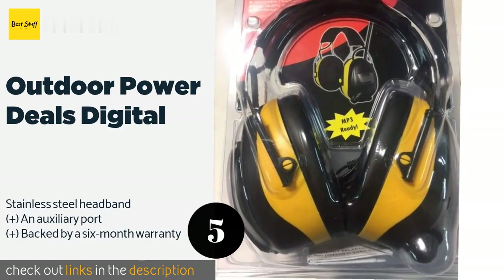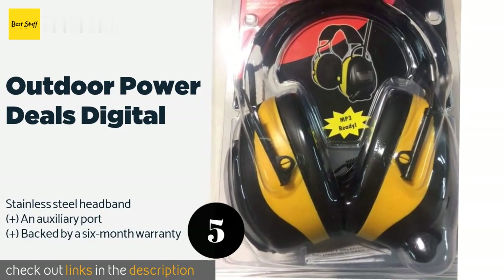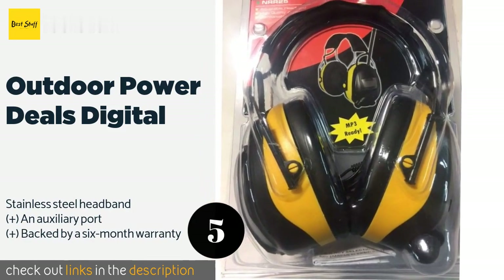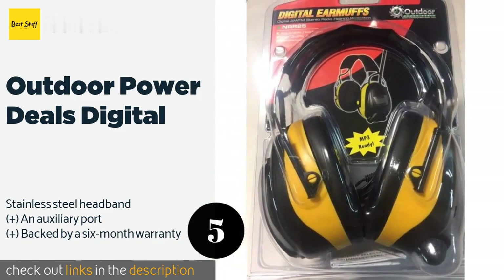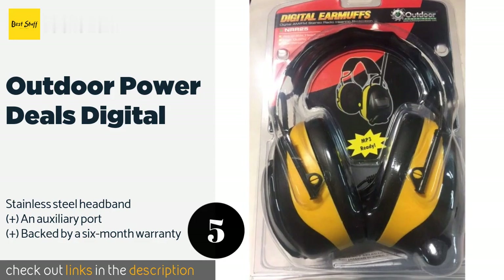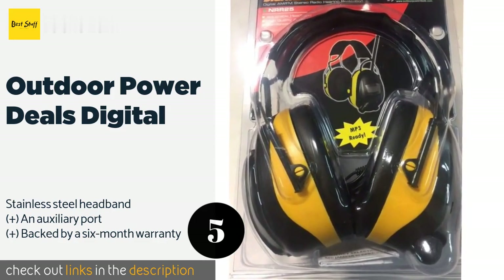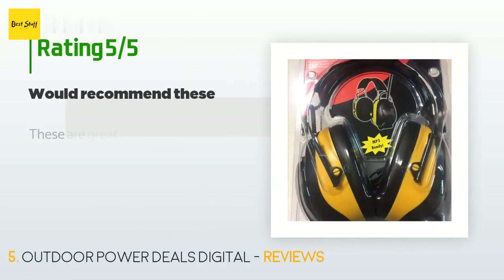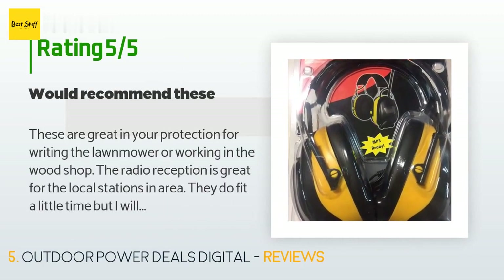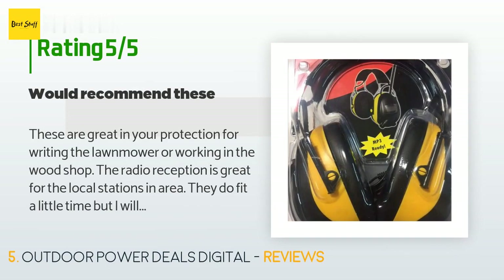The next product is the Outdoor Power Deals Digital — great for use on job sites or while mowing the lawn. The Outdoor Power Deals Digital offer hearing protection with an EPA noise reduction rating of 24 decibels. Their seek and scan functions will automatically search for nearby stations. The price is around $42 — check out the product link in the YouTube description below. The average rating of this product is 4.1 stars with more than 102 customer reviews.